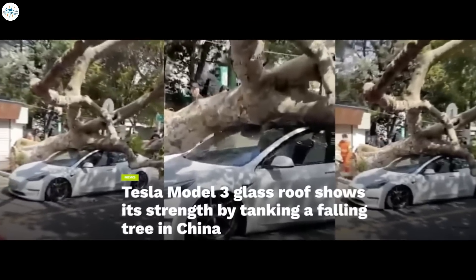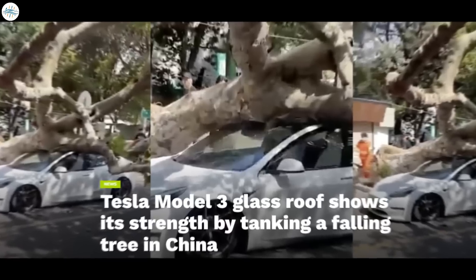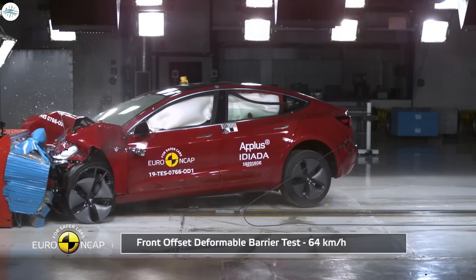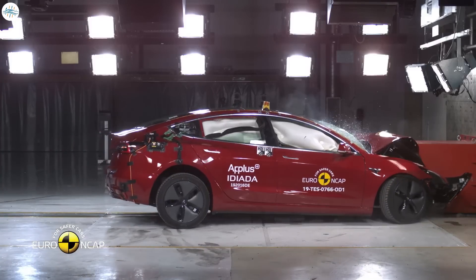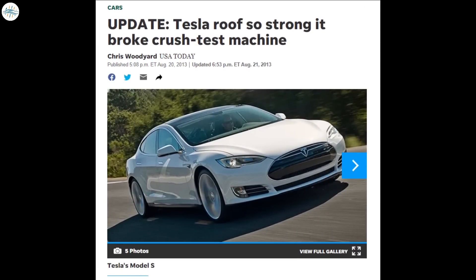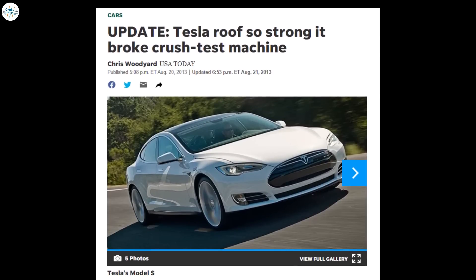Moving to the next update: Tesla Model 3 glass roof shows its strength by tanking a falling tree in China. Tesla's vehicles may be among the most technologically advanced on the road, but they are also extremely tough. Despite their sleek looks, trademark components such as their glass roofs have been proven to be extremely durable. The Tesla Model S, for example, made headlines when tested by the NHTSA — during the course of the tests, the Model S glass roof ended up breaking the safety agency's crush testing machine. Since the Model S days, Teslas have only gotten better and safer.